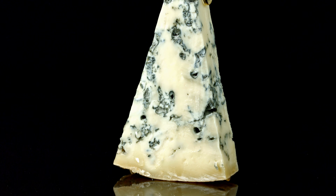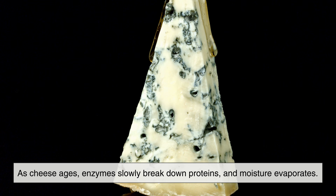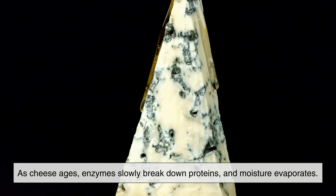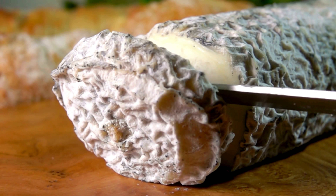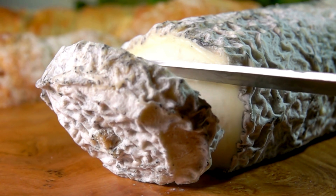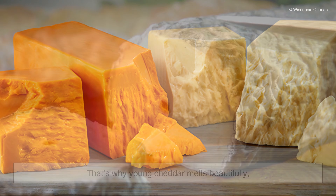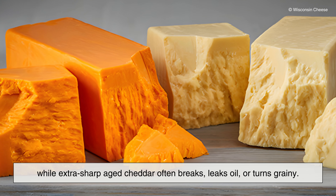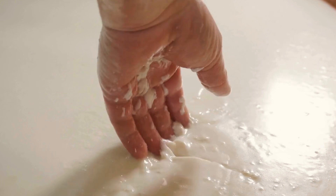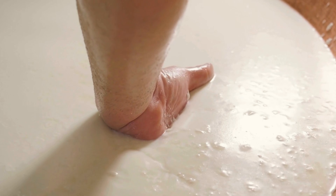Cheese age plays a massive role in how it melts. As cheese ages, enzymes slowly break down proteins and moisture evaporates. This concentrates flavors but also changes texture — the protein network becomes more fragmented, yet more rigid overall, and water content drops significantly. That's why young cheddar melts beautifully, while extra sharp aged cheddar often breaks, leaks oil, or turns grainy. The same milk, the same cheese — just a different stage of life. Age adds flavor, but it often steals meltability.